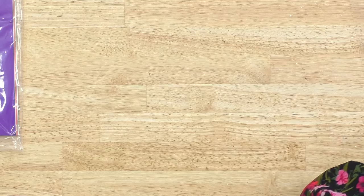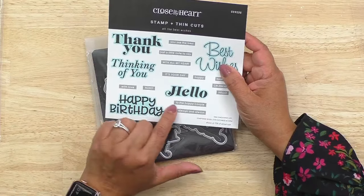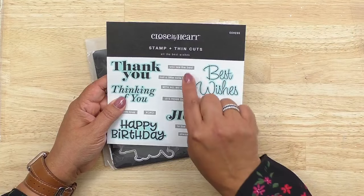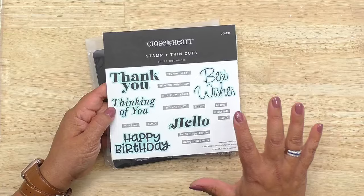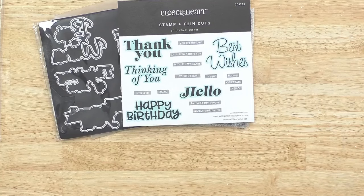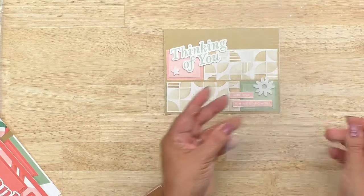The next stamp set is called 'Best Wishes.' It includes sentiments: 'All the Best Wishes,' 'Thank You,' 'Thinking of You,' 'With Love,' 'XOXO,' 'Happy Birthday,' 'Hello,' 'To the Happy Couple,' 'Always and Always,' 'Hooray,' 'Celebrate,' 'You're the Best,' 'Just a Little Note to Say,' 'With All My Heart,' and 'It's Your Day.' You can mix and mingle these sentiments with larger bold ones. It also has exclusive metal die thin cuts. Four card patterns, 16 cards in the bundle.